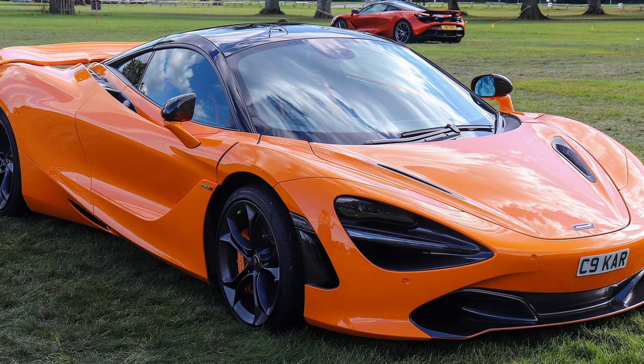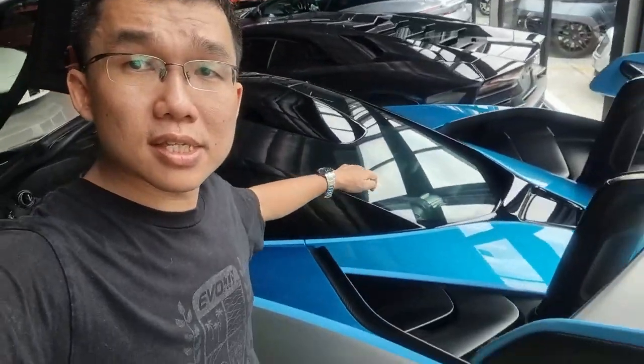Mechanically, the Senna is based on the 720S. It uses the same carbon fiber monocoque as its structural starting point and the same four-liter twin-turbo V8, but the outputs have been increased from 720 all the way to 800 horsepower and 800 Newton meters of torque. The Senna is not a hybrid, so all 800 horses are generated entirely from the petrol engine — no electric motor for extra kick — but the advantage is less complexity and lower weight.